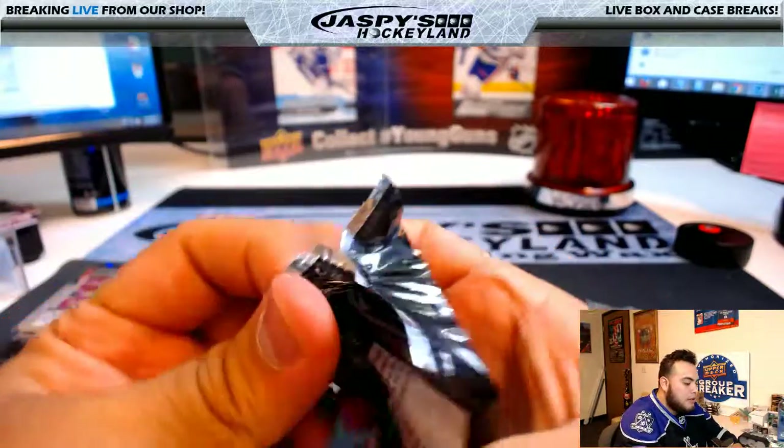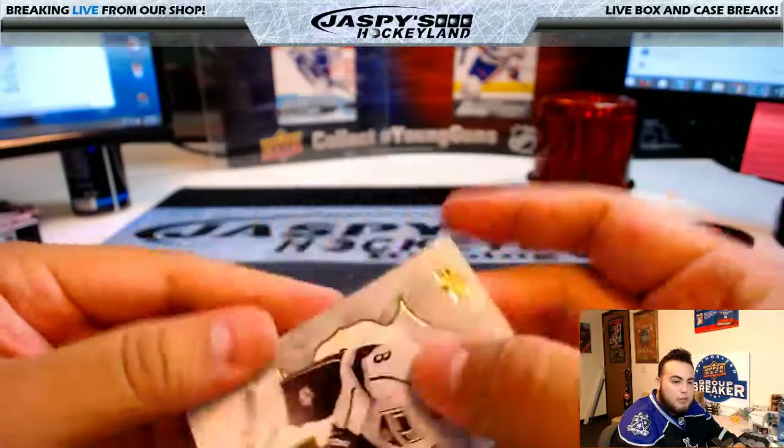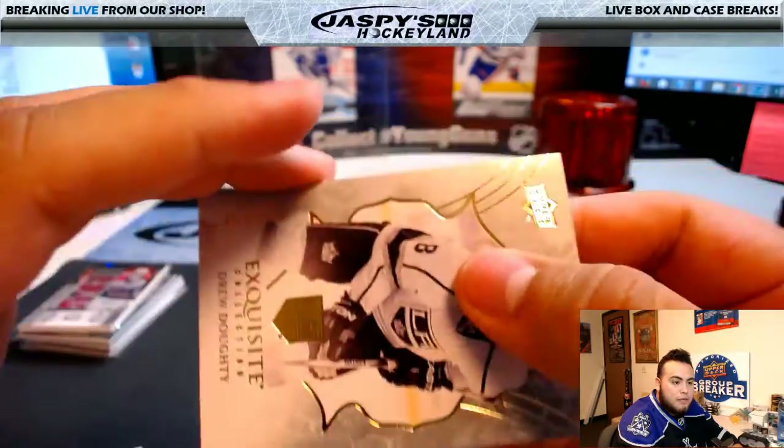Steven, the exquisite bonus pack is next — good luck. We have Exquisite Collection, Drew Doughty, 64 of 149.